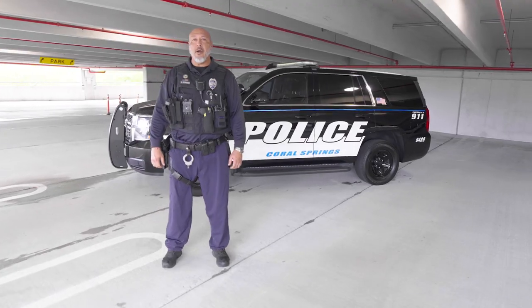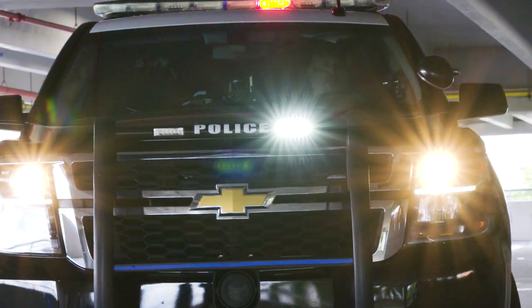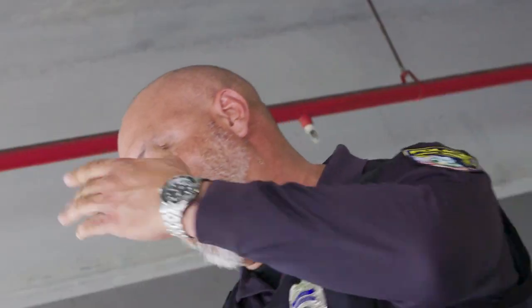Hello, I'm Officer Reynoso. I've been with the City of Coral Springs Police Department for 16 years. I'm currently assigned to Road Patrol Bravo shift. For Fleet Friday, I'm going to give you guys a tour of my desk. Follow me.